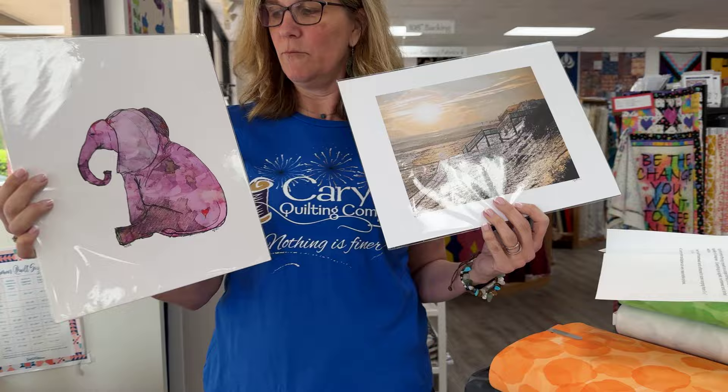If you'd like to be entered and win one of these awesome prints by Yvonne, all you have to do is comment where you're seeing today's video. We will be drawing winners not this Friday, but next Friday. So be sure to stay tuned because we still have a lot more vendors to talk about as well.